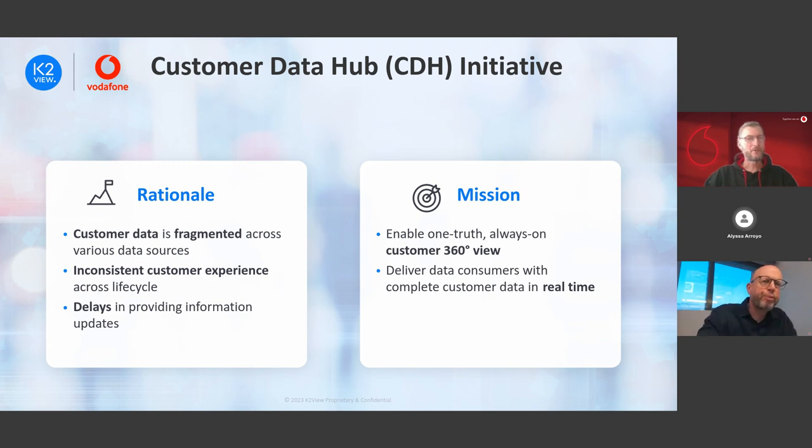Let's start with the rationale and mission. Today, as Gil mentioned, customer data is fragmented across various data sources scattered throughout the organization. Various systems hold different parts of customer data — for example, mobile contract customers in one system, fixed net customers in another system. This makes it very difficult to provide a consistent customer experience across different touchpoints and along the customer lifecycle. Moreover, we suffer from delays in providing data updates for use cases requiring real-time data, like campaign management.